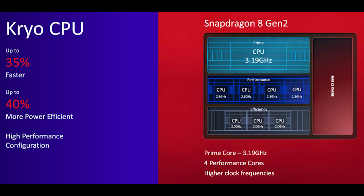Qualcomm claims a 35% increase in performance — we'll see what the actual numbers are when we get to benchmarking. Because you've got that 1+4+3 setup, we're going to see a boost in multi-core performance, since there's that extra performance core rather than an efficiency core.